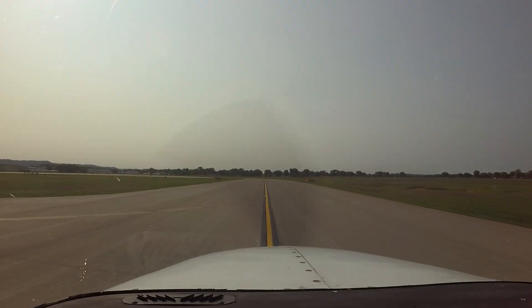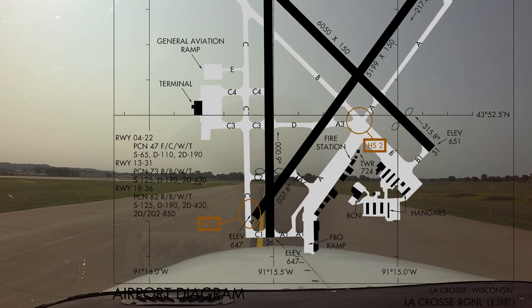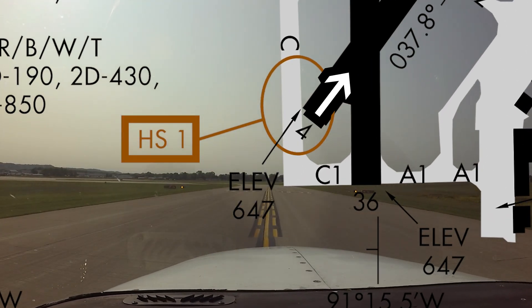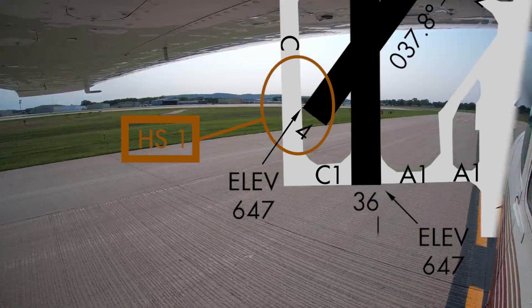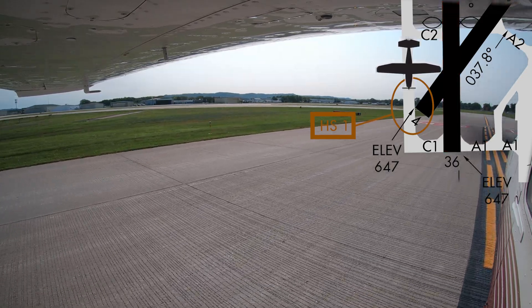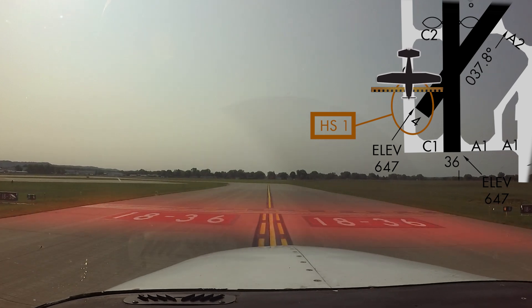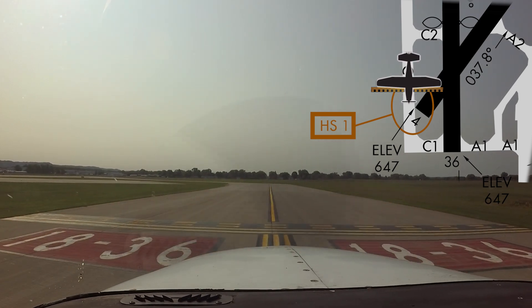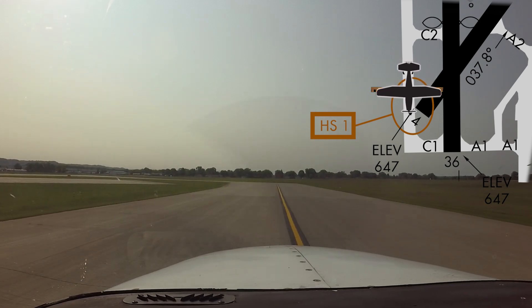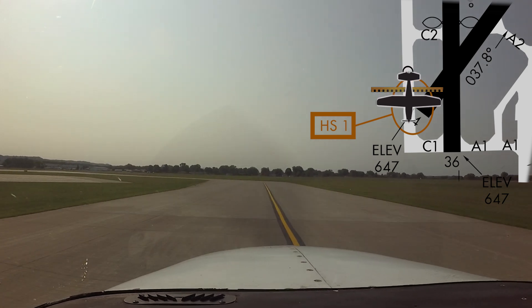One look at the airport diagram (AD) and the first issue pilots should be aware of jumps right out at you. Hotspot 1 indicates the approach end of runway 4, and is concerned with aircraft taxiing to runway 4 or 36. When taxiing south on taxiway Charlie and instructed to hold short of runway 36, pilots sometimes miss the fact that the hold short lines and signage are located a significant distance back from the approach end.